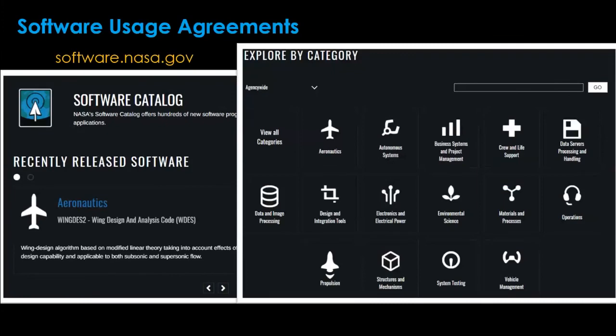NASA also has software as a free resource accessible through the software catalog at software.nasa.gov. The catalog is arranged in 15 categories with a user-friendly dashboard. For example, structures and mechanisms covers deployables and structural loading analysis, while materials and processes focuses on parts, manufacturing, and production. Software requests are made electronically through that catalog.